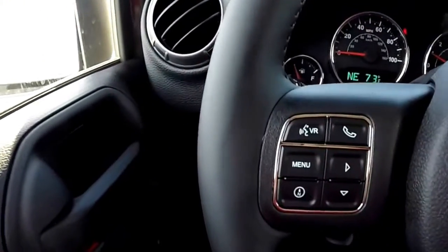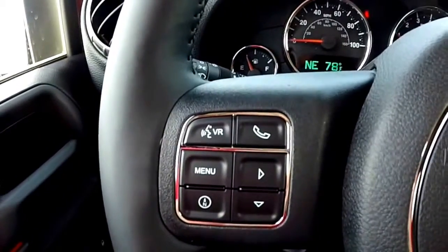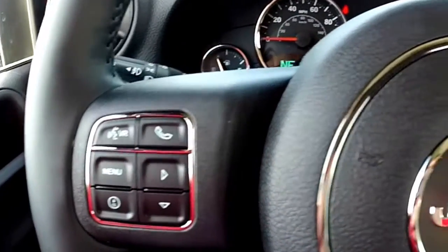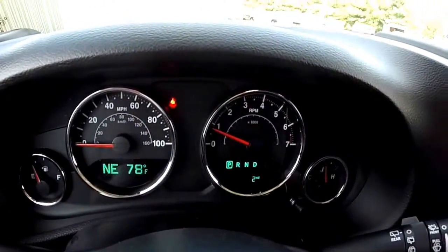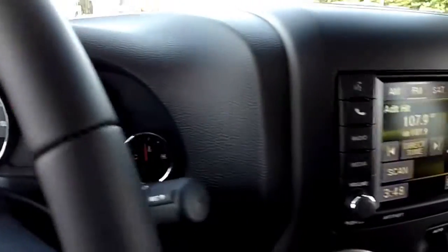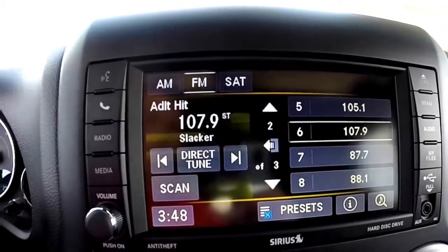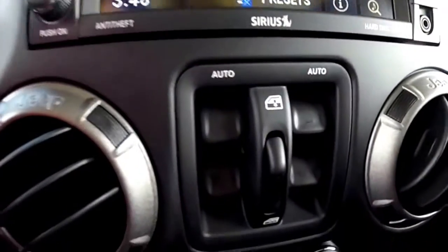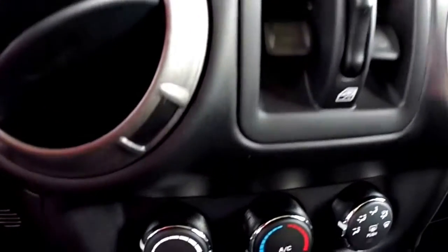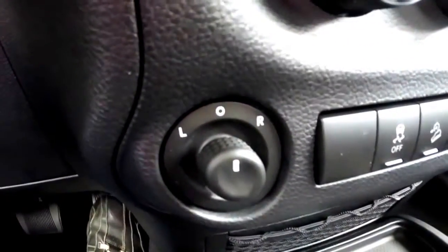Just panning through the interior — controls on the steering wheel for your voice command and Uconnect hands-free. Also has a trip computer and cruise control. This vehicle does have the My Gig touch screen display. Power window switches mounted in the dash. Air conditioning.